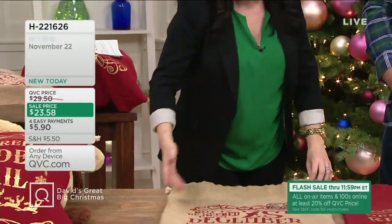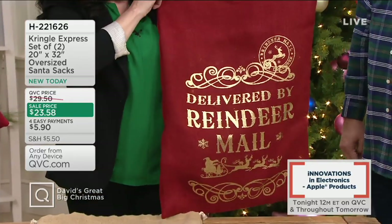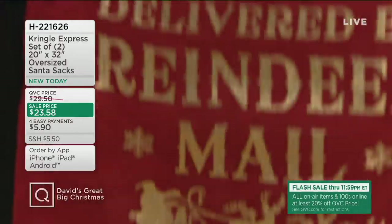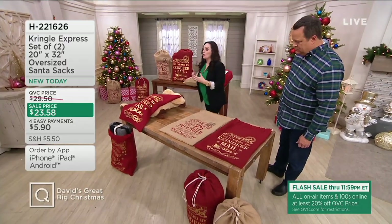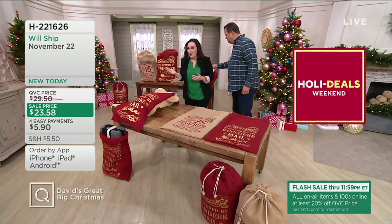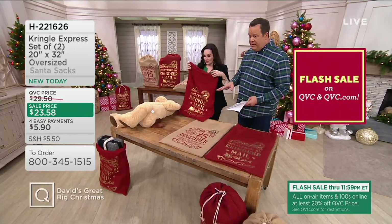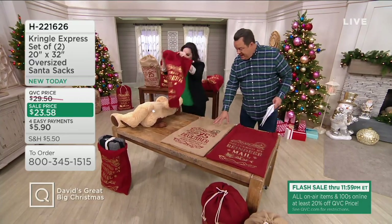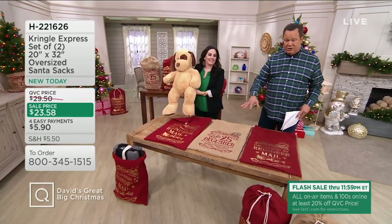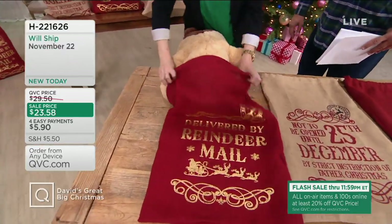These are 32 inches long by 20 inches wide. The red one says 'Delivered by Reindeer Mail.' Aren't these just so precious? They're great for decoration, or you can use them for those hard-to-wrap gifts. Maybe when you go from family home to family home over the holidays, you can carry the gifts in these. You get a set of two — one in tan and one in red. If you want to pick up more than one set, you've got lots to wrap: oversized toys, stuffed animals, great big throws from Berkshire Blanket.